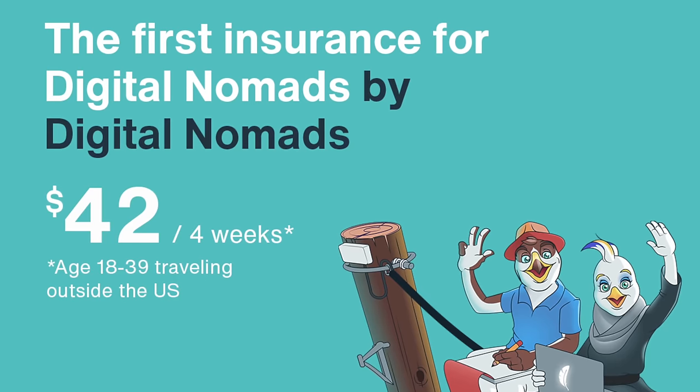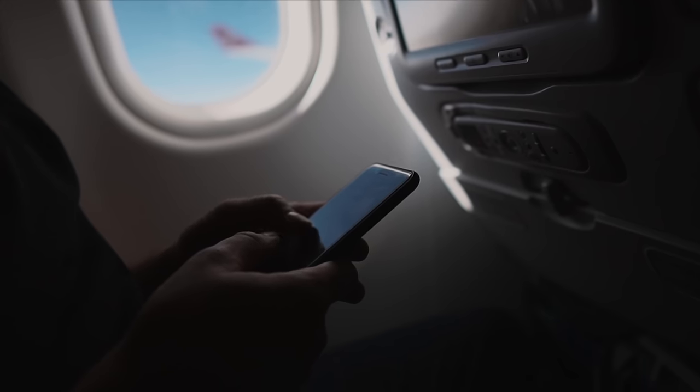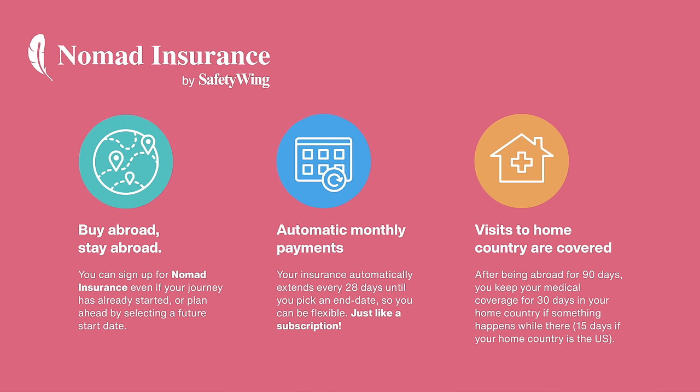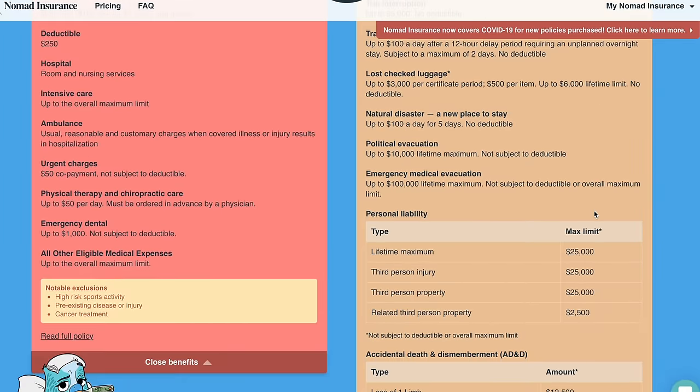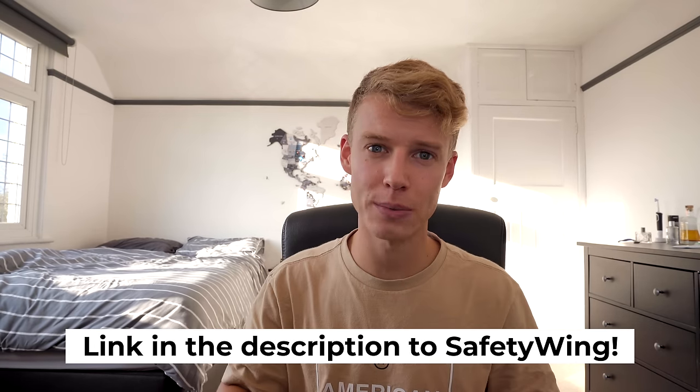One of the most important things before you go traveling is to get travel insurance. This is what puts your mind at ease if something goes wrong. Safety Wing, the partner of today's video, offers nomad insurance for travelers and digital nomads. You can buy it at the very last minute, it has automatic monthly payments, and it's super flexible — you don't have to put exact countries or dates. Coverage includes medical assistance, lost luggage, travel delays, natural disasters, and personal liability.